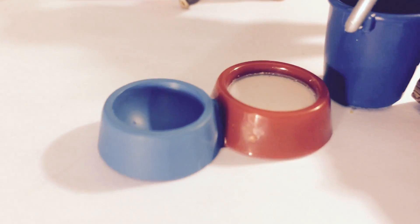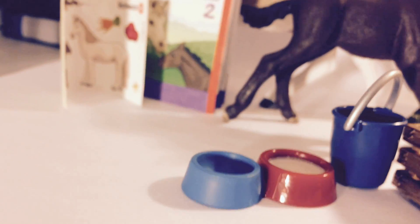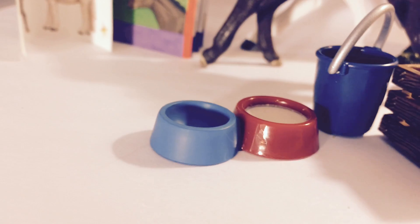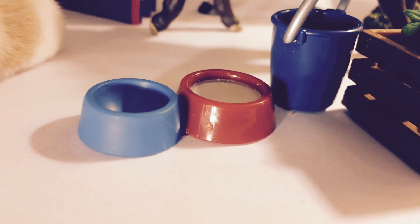It looks like we've got a little dish and a little saucer full of milk. I'm not really sure exactly what we'd be drinking the milk, but something I'm sure. So yeah, we have a little saucer of milk. I'm guessing it's for a cat, but I'm not positive.